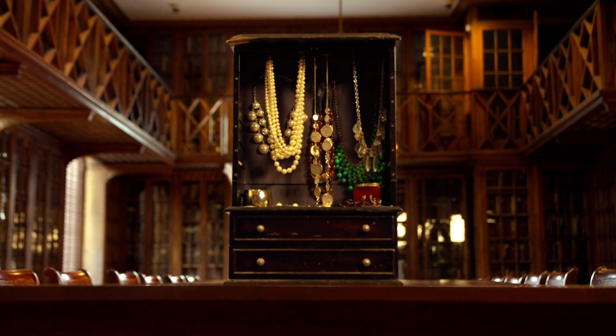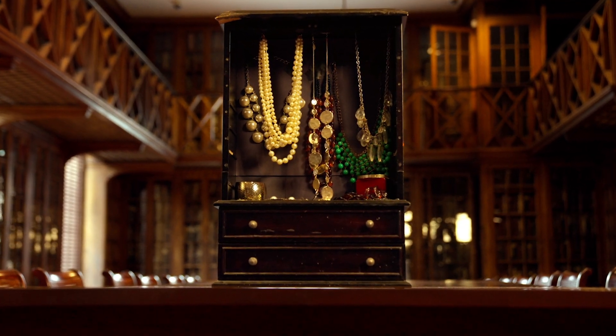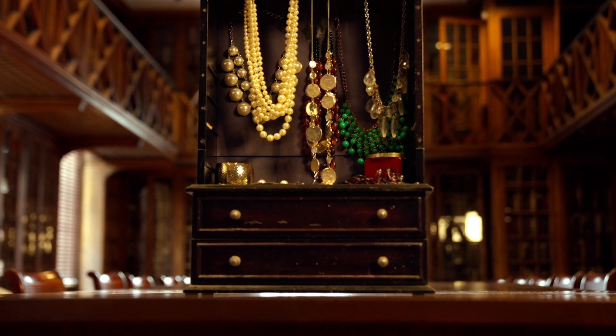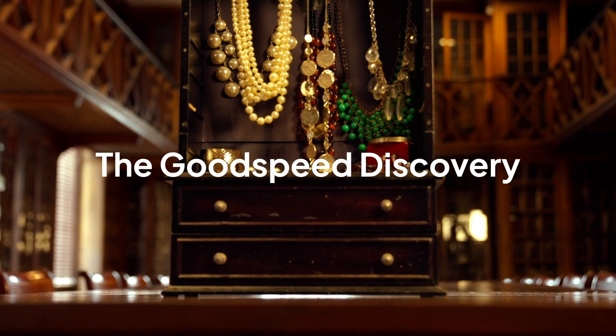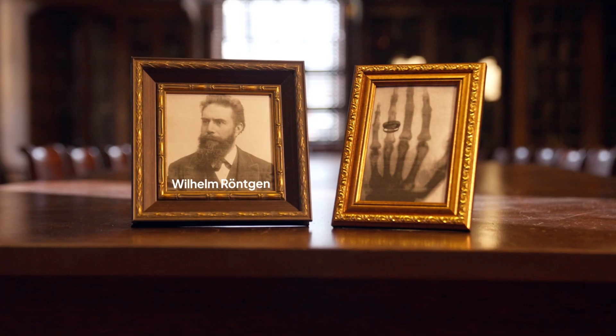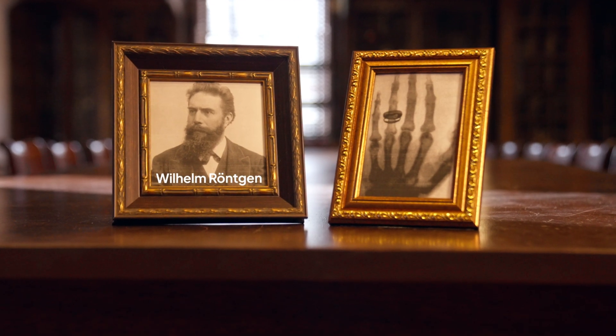What if I told you one of the biggest breakthroughs in modern medicine spent a century hiding in a jewelry box? You've probably heard that x-rays were discovered in Germany in the 1890s, but here's the twist.